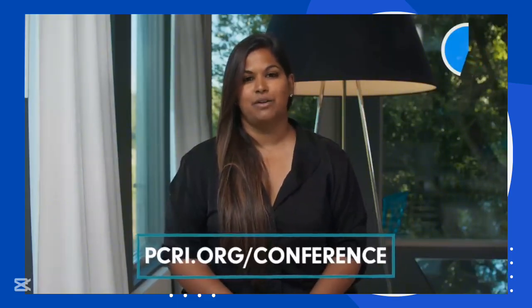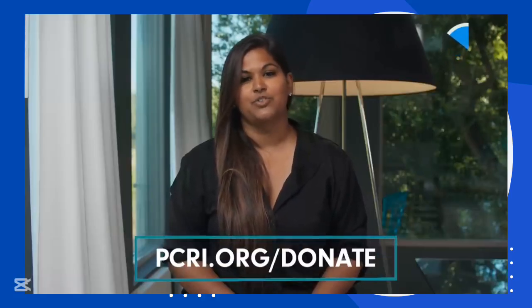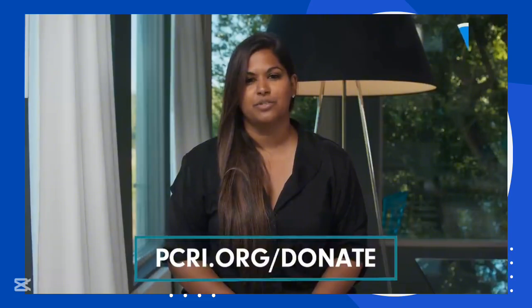This September we're having an in-person prostate cancer patient and caregivers conference. It's a great way for you to get your questions answered in person with Dr. Scholz and our team. You can find out more at pcri.org. Also click that subscribe button, and if you'd like to donate and join our cause you can do so at pcri.org/donate.